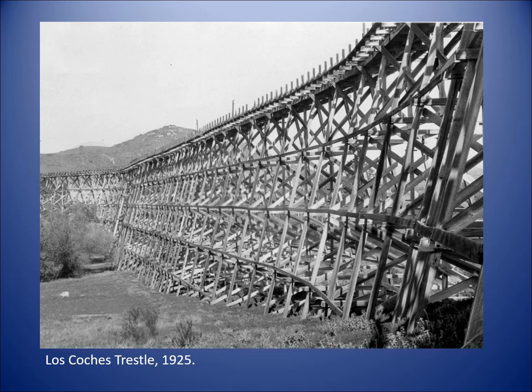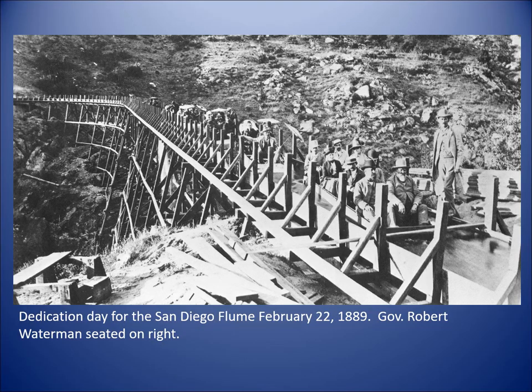This redwood trestle went all the way down to the area of La Mesa today, where it would feed pipelines directing water into San Diego. Here's a fun picture of dedication day for the flume in February 1889. We have the state governor seated on the right — that's Governor Waterman — and other dignitaries who were on little boats about to take a ride down the flume.